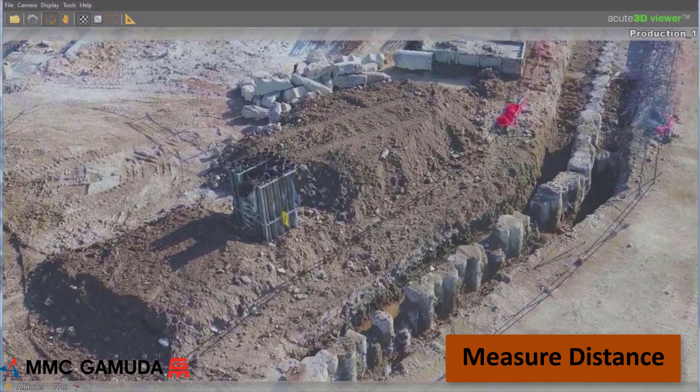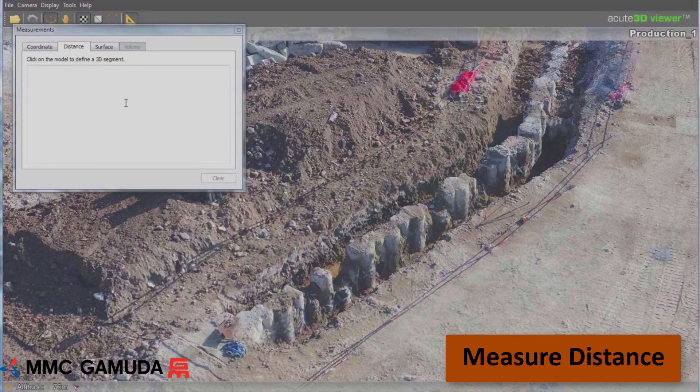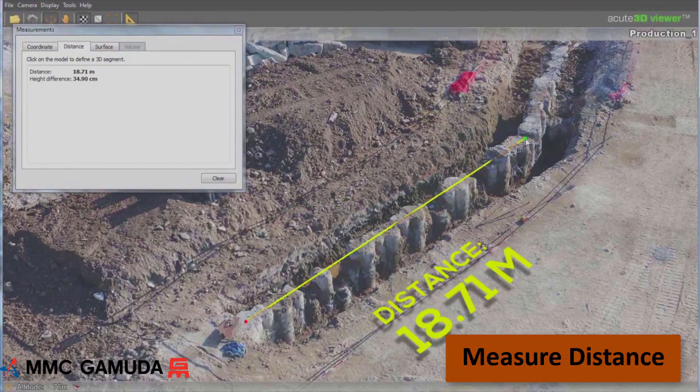We use the models extensively for measuring as it saves us a lot of time. In this example we completed a drone survey of the piling works and we can measure the length of a section of the constructed secant pile wall.